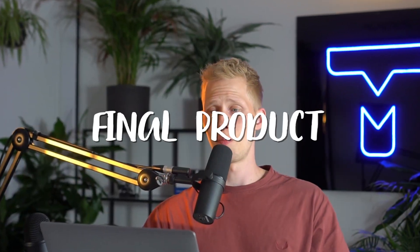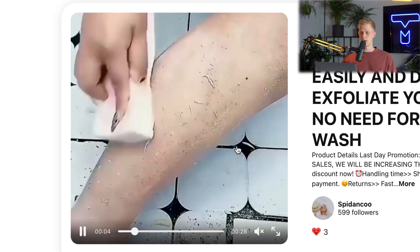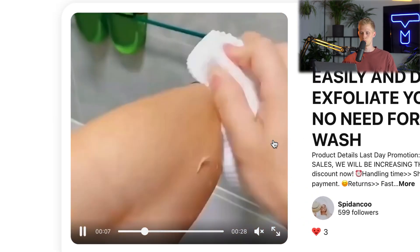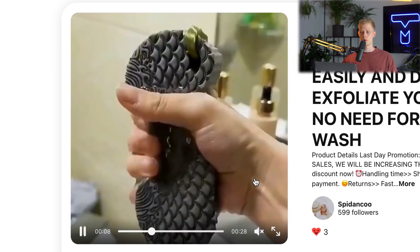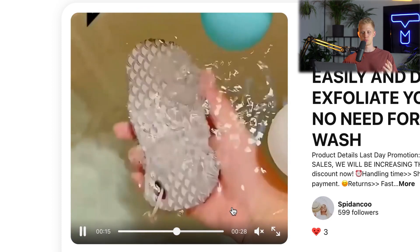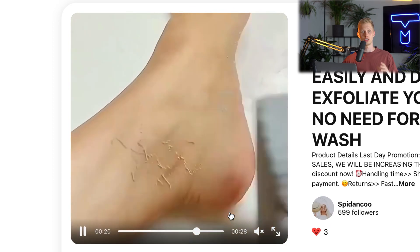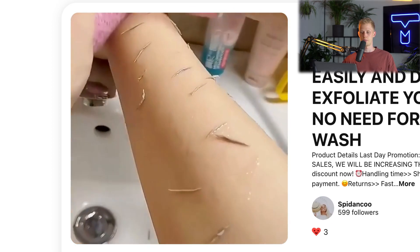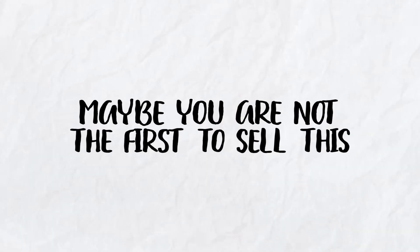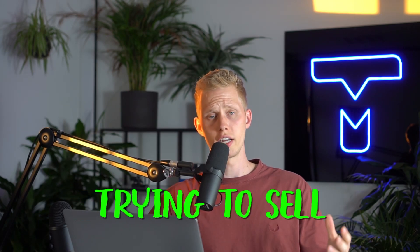It's time for the final product — product number five. As you can see this is an exfoliating scrub tool, a sponge — it scrubs the skin and takes away the dead skin. This product is doing really well especially this summer. I've seen this product a lot, not just on Pinterest. Maybe you're not the first to sell this so you won't get the biggest piece of the cake, but products like these that are exploding — you can definitely try and sell them to get some sales.